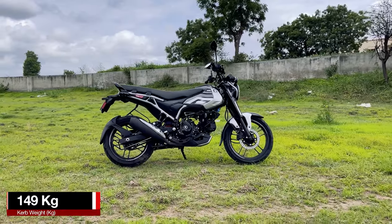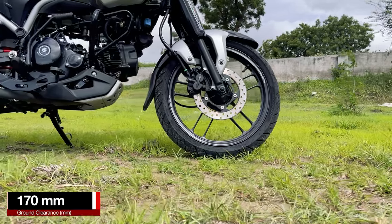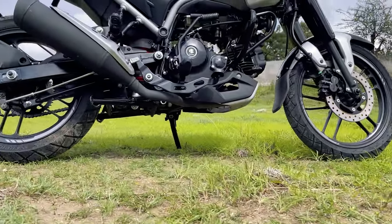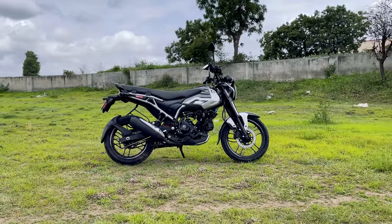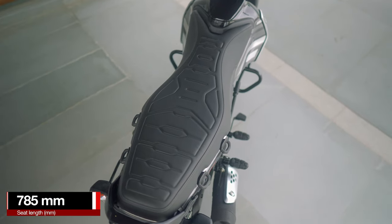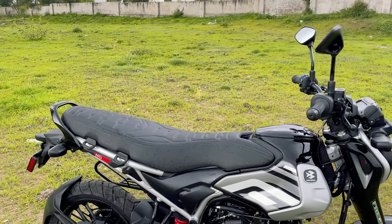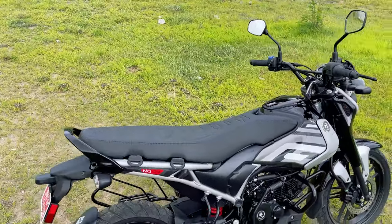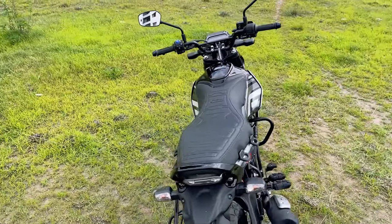The overall weight of this bike is 149 kg and it gets a ground clearance of 170mm, which is decent enough for city roads and potholes. Coming onto the seat, it has a very long straight seat of 785mm in length that looks more or less like an enduro seat. You can seat three people on it, but it is meant for only two.